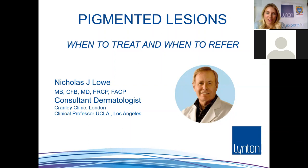Hello and welcome to our pigmented lesions webinar today with the fantastic Dr. Nick Clow, who is a world-renowned dermatologist. He's going to be sharing with us lots about pigmented lesions — when to treat them, when to be cautious, and looking at different ways of assessing and identifying what you see on the skin. Thank you for joining us Nick, sorry about the technical problems so far.